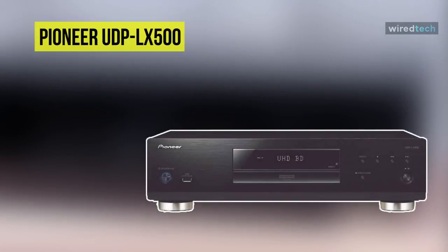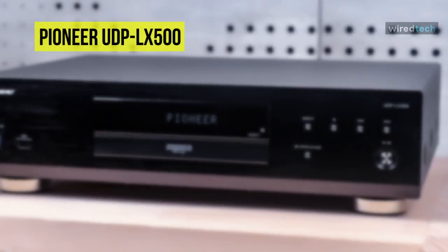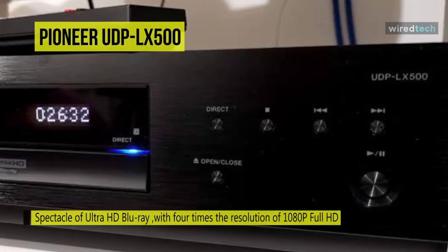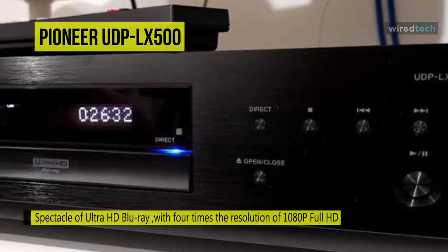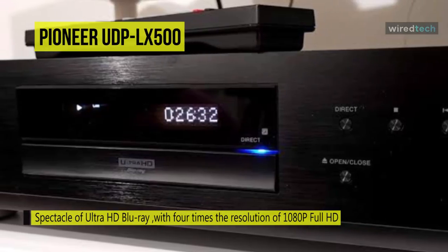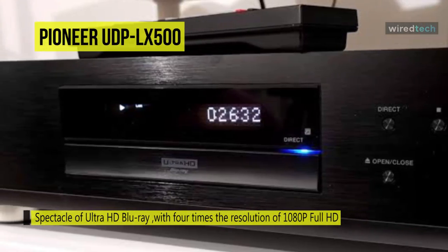The next product on the list is the Pioneer Elite UDP-LX500 Universal Disc Player. It brings the spectacle of Ultra HD Blu-ray to your home entertainment with four times the resolution of 1080p Full HD. This player features a three-block internal layout, ultra-rigid construction, and double-layered chassis for a robust build.